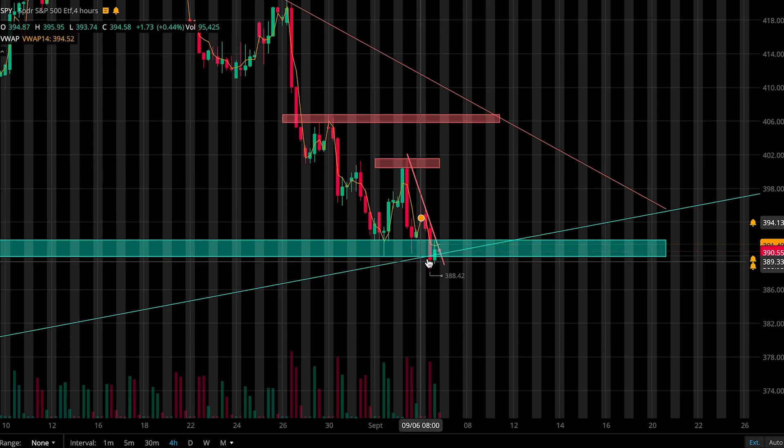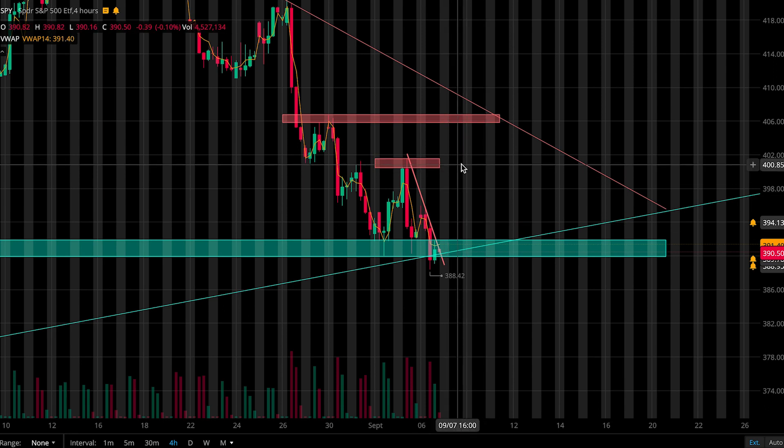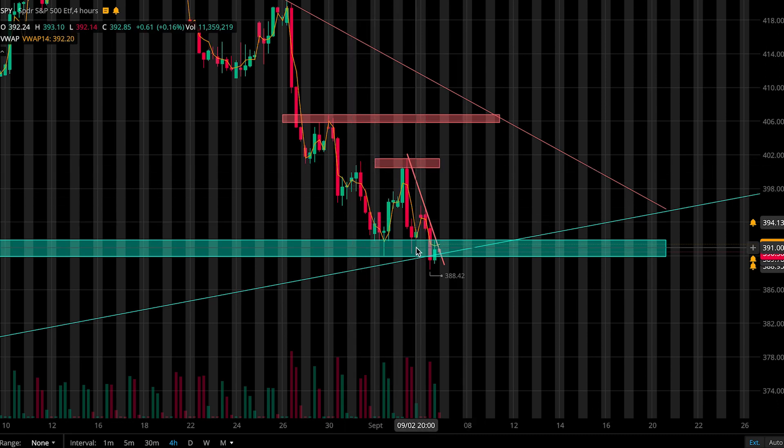If price does begin to look bearish and break underneath our trend line and support zone, I'll look to scalp some put opportunities, but I probably won't ride any puts down and if I were to it would be very light. And if price can push up into our first resistance zone I'll look to grab puts up there, just because we should see a decent pullback from that point after seeing such heavy rejections in the past. But if price does want to continue to move higher then I'll look to cut my position.